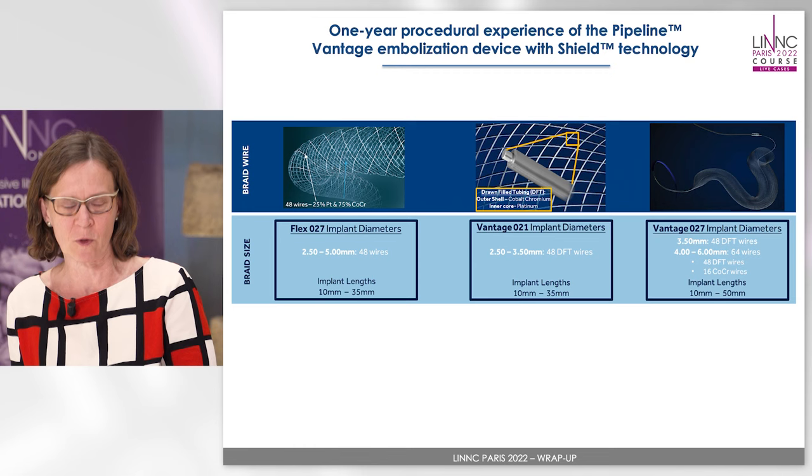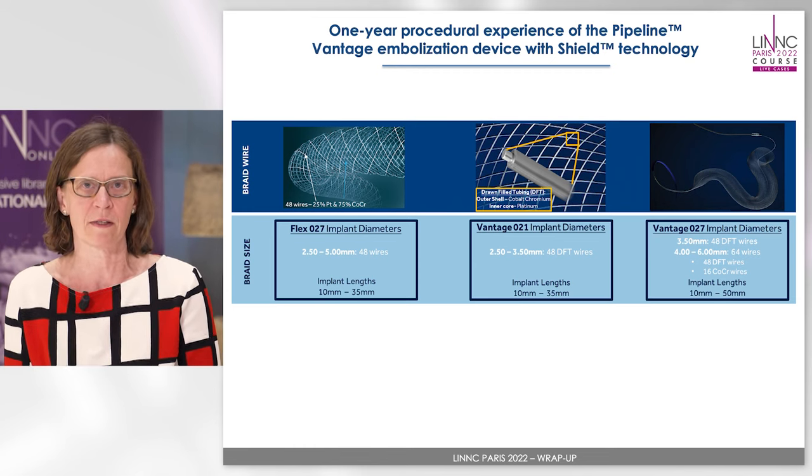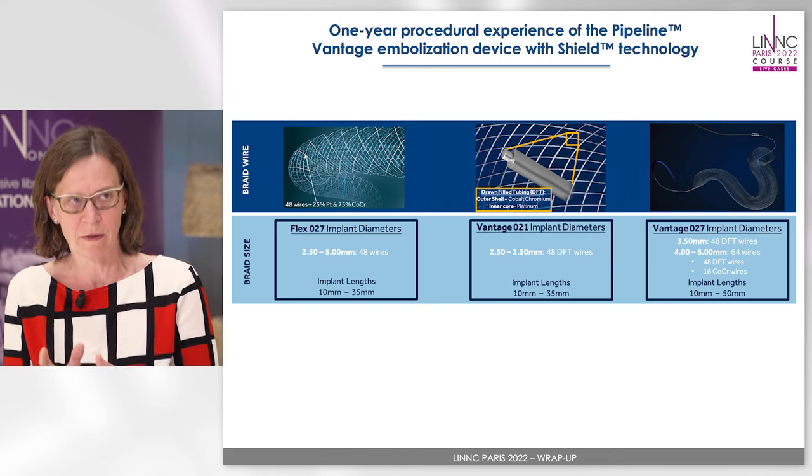The main thing for me at the moment is that they have the O21 system available as well, because that was not available for the Pipeline Shield. Otherwise the device is acting much better, the opening is better, it's more reliable. The end result, like the occlusion rates, they are comparable to the previous versions as well.